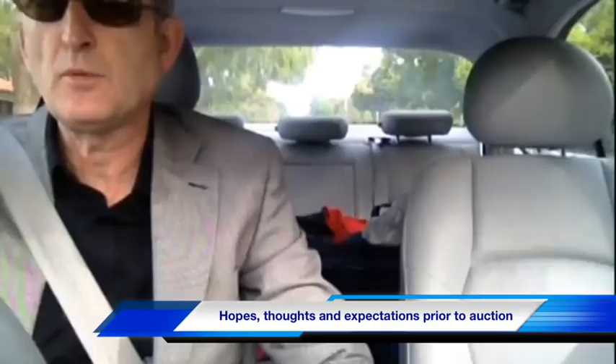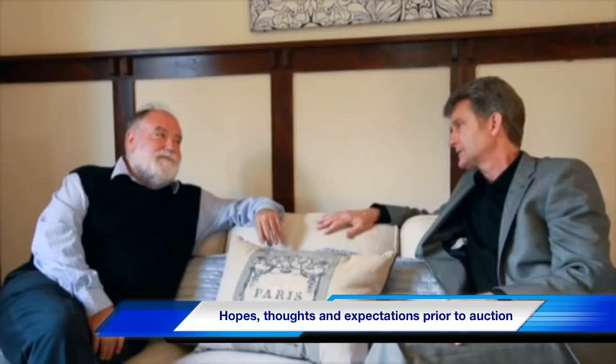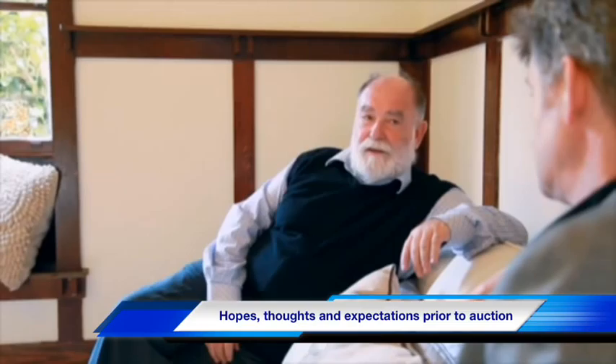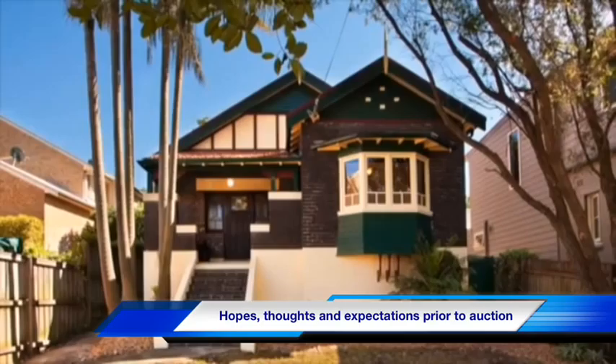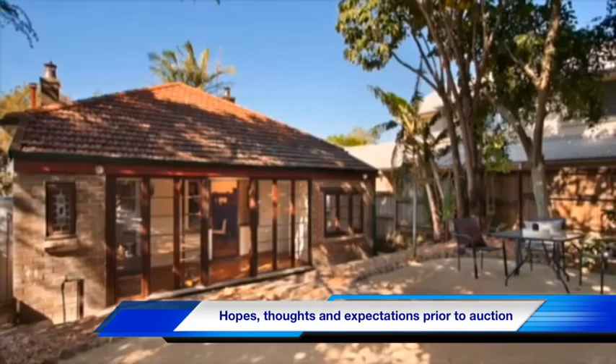10th of November, two auctions coming up. First at 945 Sunnyside Avenue — hoping for about four bidders there. After that, at 11:30, we go to 44 Alfred Street with four to five registered bidders expected. I'm hoping both get away and both will be above the reserve. I'd love to see Sunnyside hit $700k and Alfred Street hit the million.